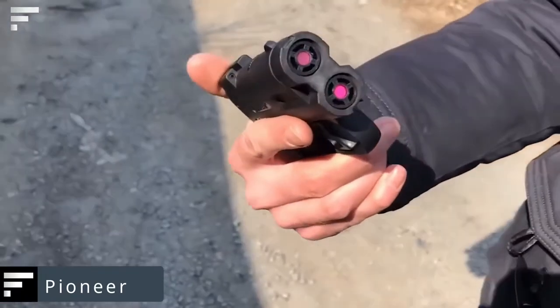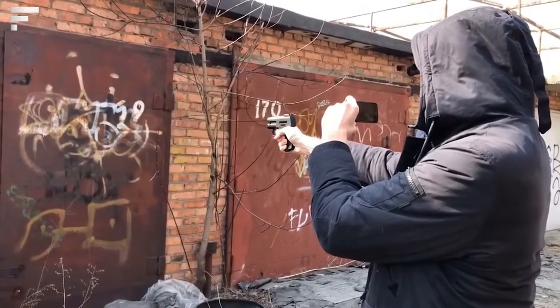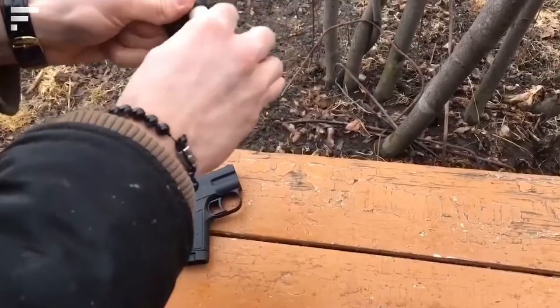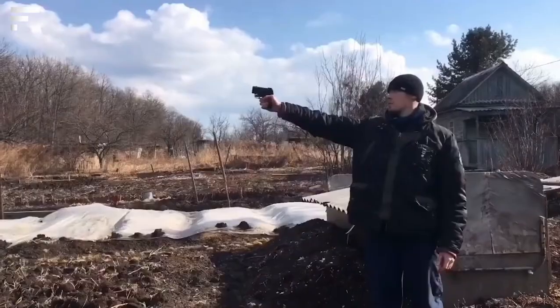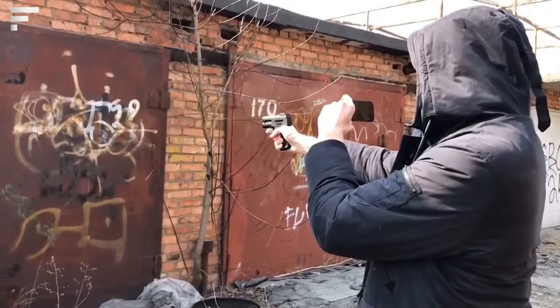Pioneer — the advantage of this gun lies in its versatility. The manufacturer has developed a range of projectiles with different effects, including blanks, warning shots, and a projectile with pepper fluid. The model also allows you to fire flares. The magazine holds two rounds, with two additional rounds hidden in the grip. Reloading is easy and takes a couple of seconds. A built-in laser sight helps you shoot with greater accuracy. Pioneer doesn't require registration in most countries and you don't need a permit to carry it. The price is about $65.